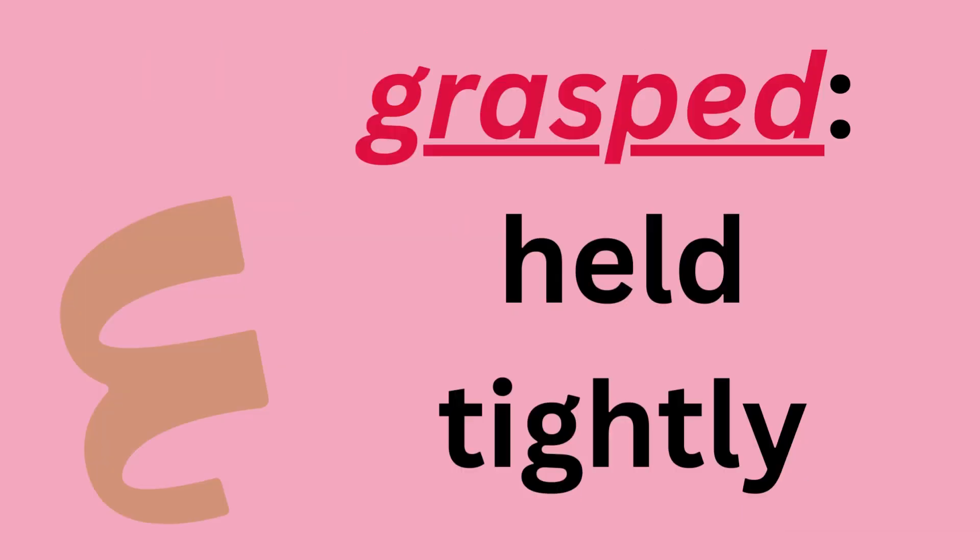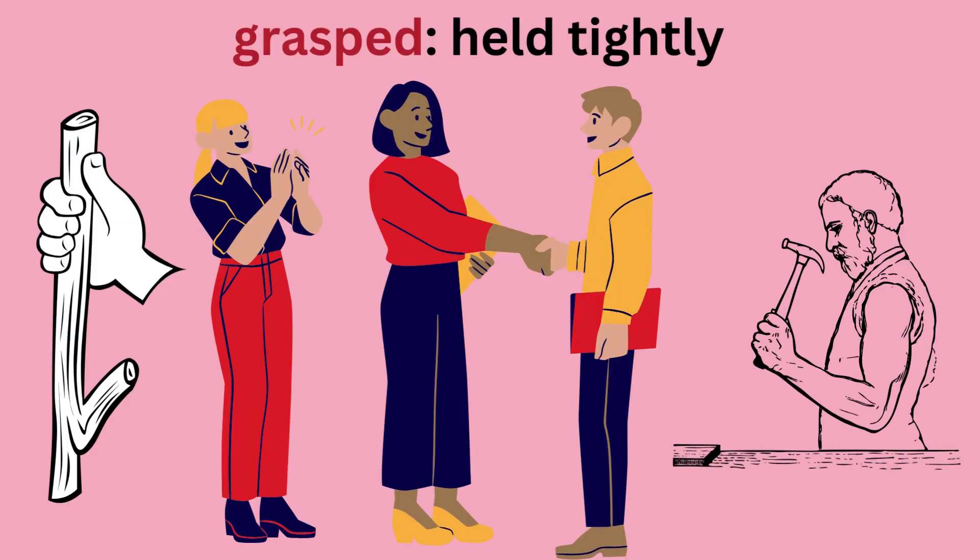Grasp — held tightly. Grasp. I grasp my friend's hand when we shook hands.